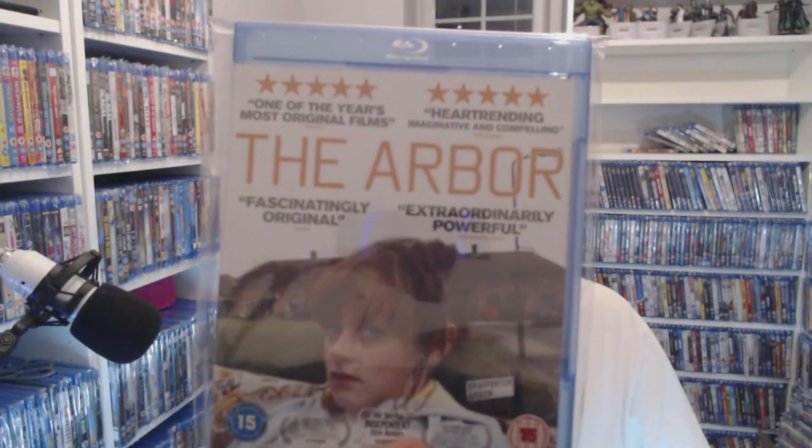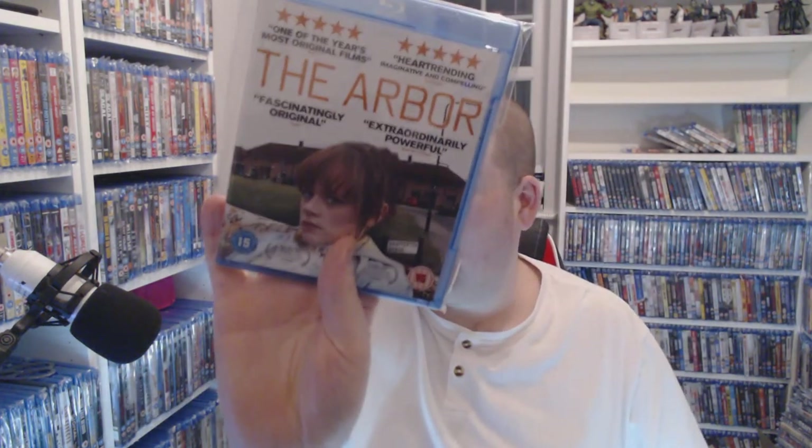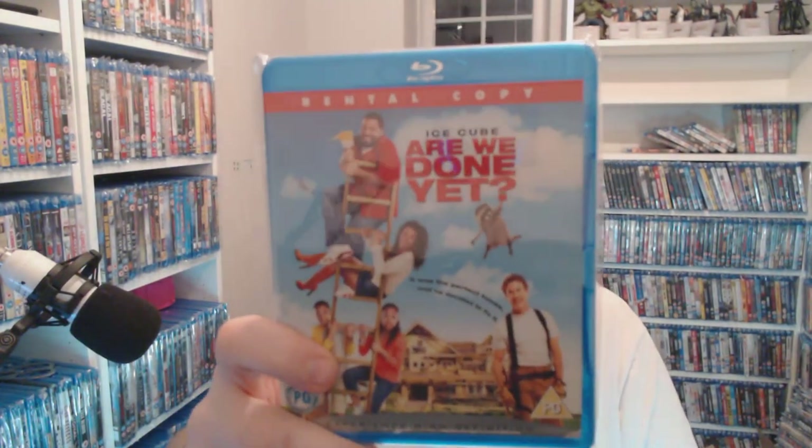The British one — The Arbor — this cost me a pound but it's gone up to four. Something must be happening with the director — something new must have come out. I haven't watched it yet. Are We There Yet? isn't out on Blu-ray in the UK which really pisses me off, because Are We Done Yet? is, and you can pick it up for 50p. I want the first one.